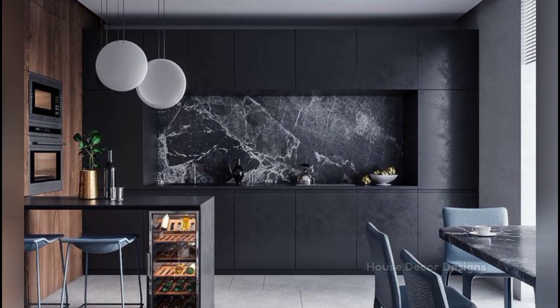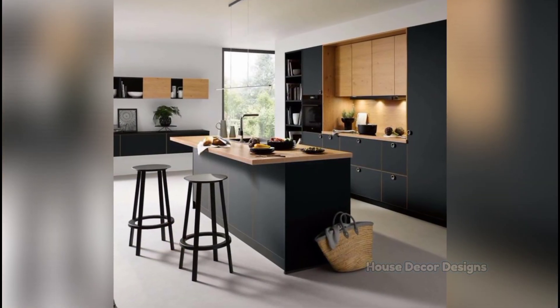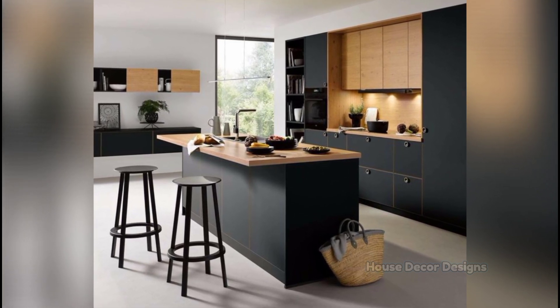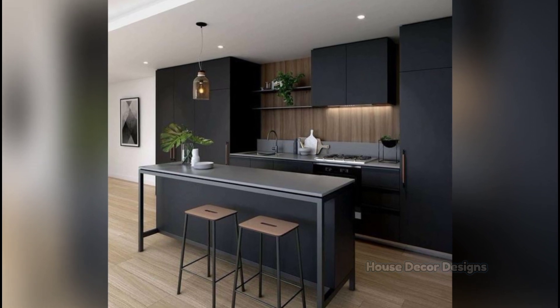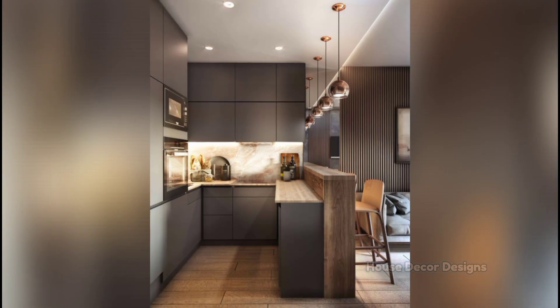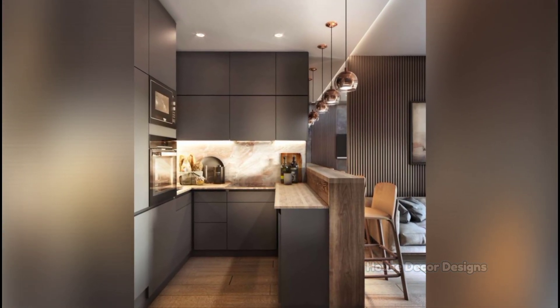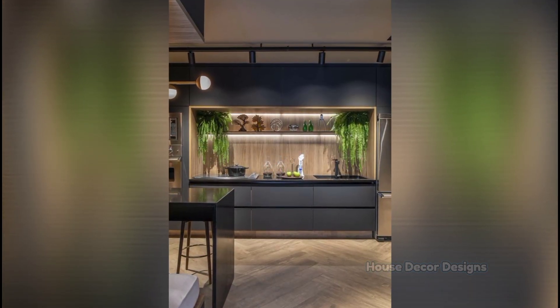A small kitchen island can add extra counter space as well as storage and even a breakfast bar. Small, round or square islands work better in smaller square spaces. Consider a longer narrow island for a rectangular space. A sofa console on wheels would be a great idea in a longer, galley kitchen — you can roll it into the kitchen as needed and then put it back behind your sofa when done.